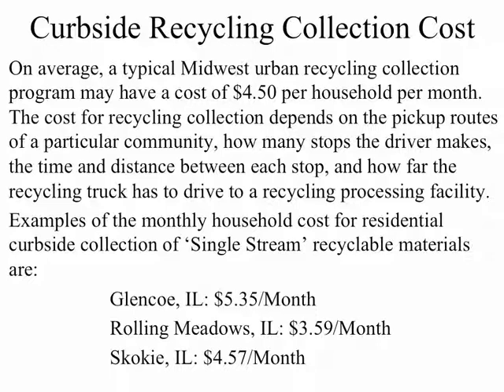Some costs are higher and some are lower depending on the layout of a particular community, how many stops the driver makes in a day, what the time and distance between each stop is, and how far the recycling truck has to drive to go to and from the recycling facility.